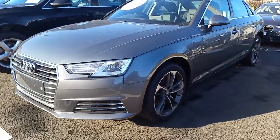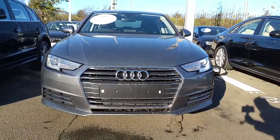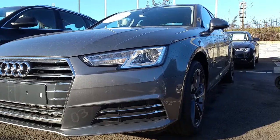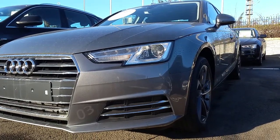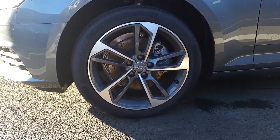This A4 comes in Monsoon Grey, which is a metallic paint. Taking a closer look at some of the key features, you can see the signature Audi single front frame grille surrounded in chrome. It comes with Xenon headlights and LED daytime running lights, and as part of the Future Now pack, these 18-inch 5-twin-spoke alloys.